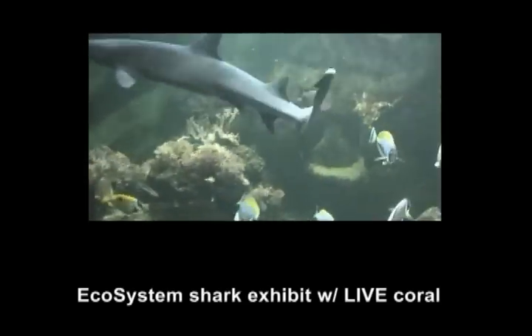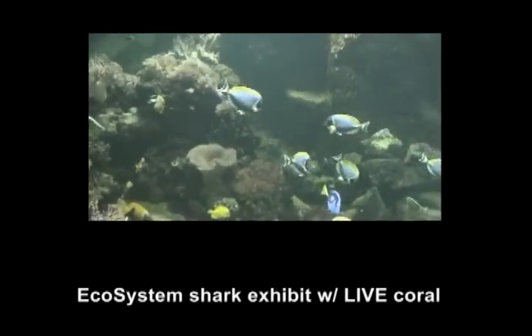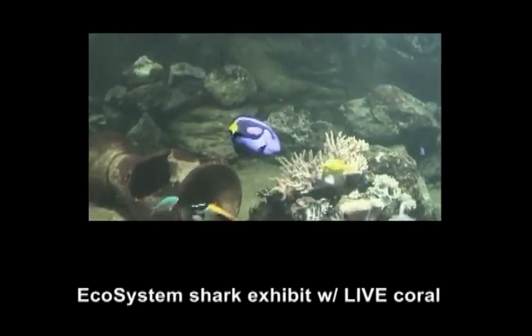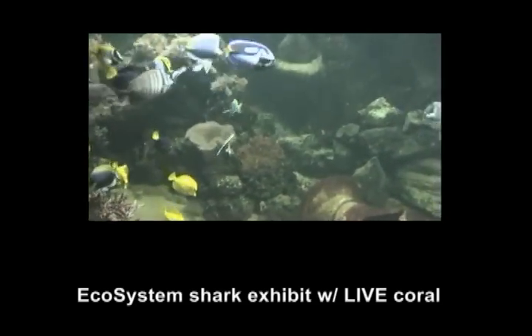This exhibit requires significantly fewer water changes and produces far healthier animals. If you are considering setting up a larger marine or reef aquarium, make it a priority to investigate the Miracle Mud Method. Your animals and your visitors will thank you.